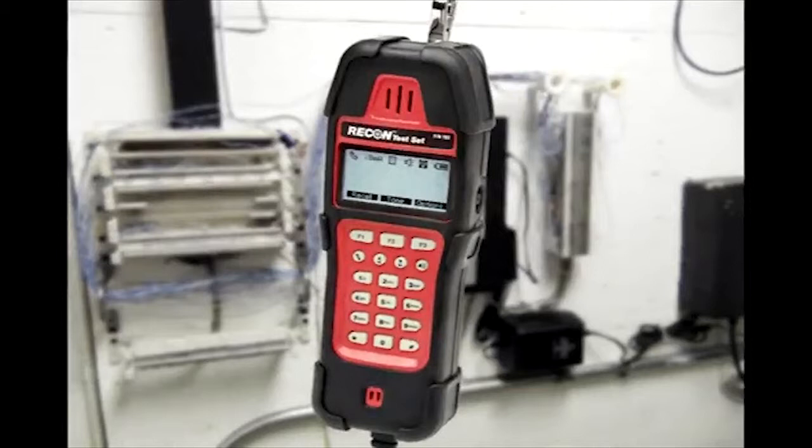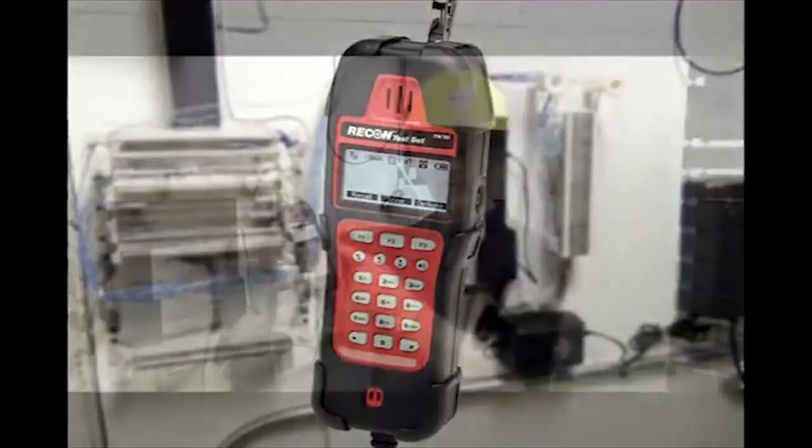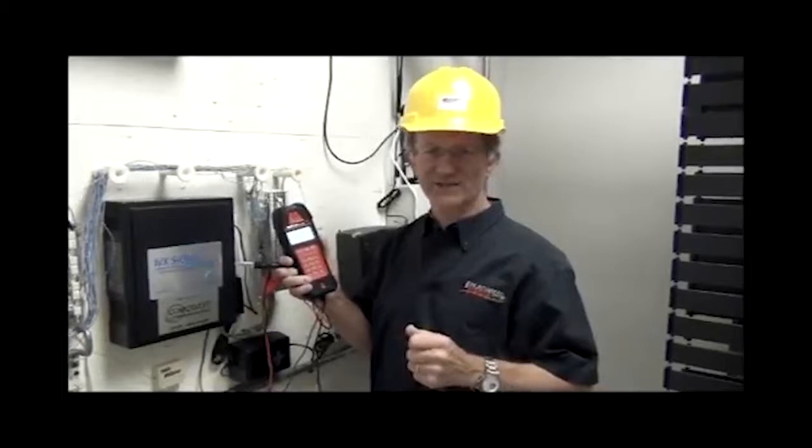Hi, I'm John with Platinum Tools — many of you already know me as Papa John the Tool Man. I want to take a quick moment today to introduce to you the Recon. We're excited about this test set. This is definitely a 21st century telco line analyzer.